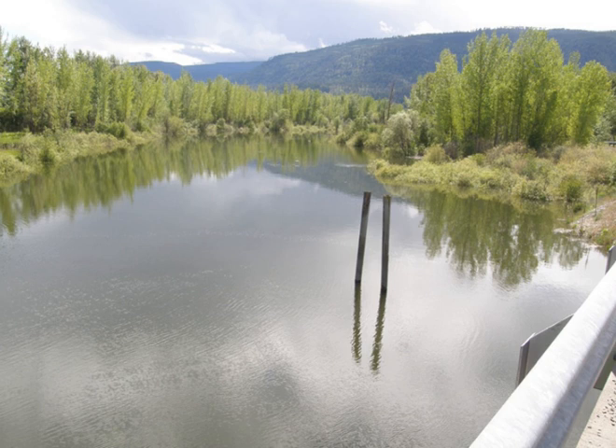The Kootenai National Wildlife Refuge is a national wildlife refuge of the United States located in northern Idaho. It is about 20 miles from the Canada-United States border and 5 miles (8.0 kilometers) from the town of Bonners Ferry. It is bordered by the Selkirk Mountains to the west, the Kootenai River to the east, and state lands to the south.